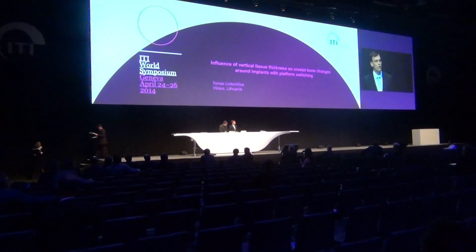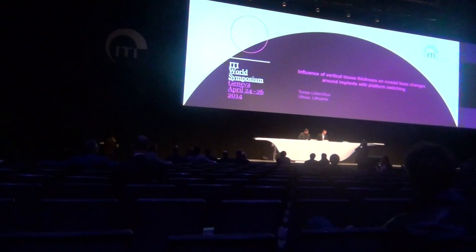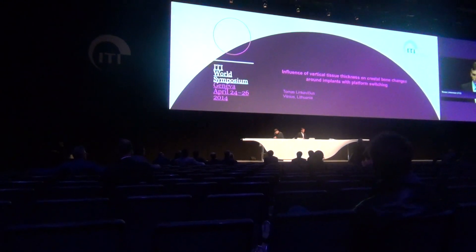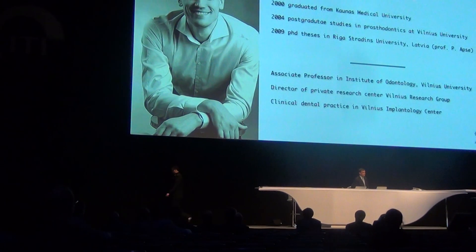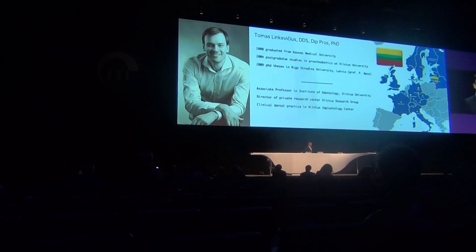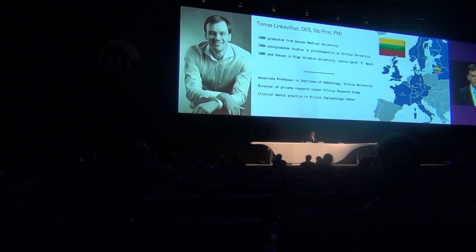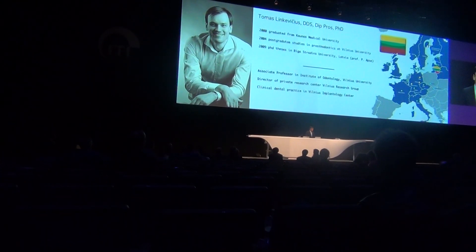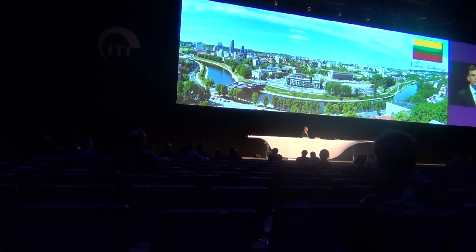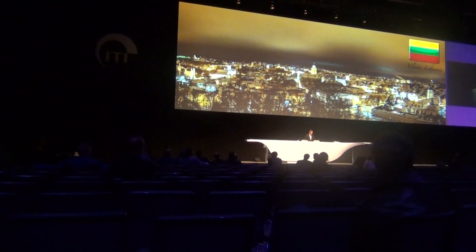Thank you to the scientific committee for the opportunity to be here and speak to you. We will talk about the influence of vertical tissue thickness on aggressive bone changes surrounding implants. My name is Thomas Link. I'm coming from Lithuania, which is a Baltic state, and I currently work at Kaunas University, also in a private research center and in clinical practice. I'm coming from Vilnius, which is a very nice city, similar to Geneva.